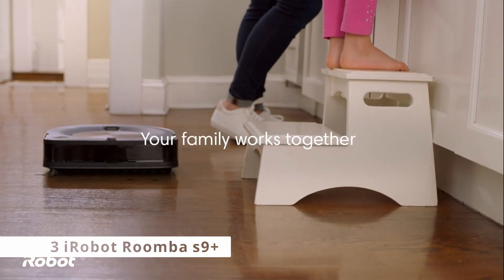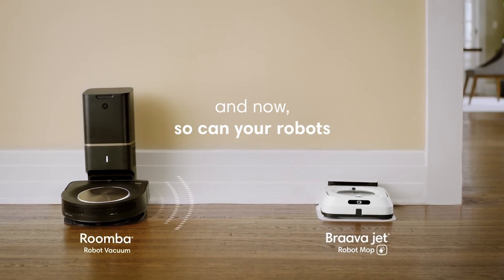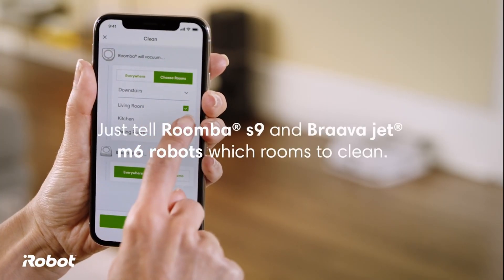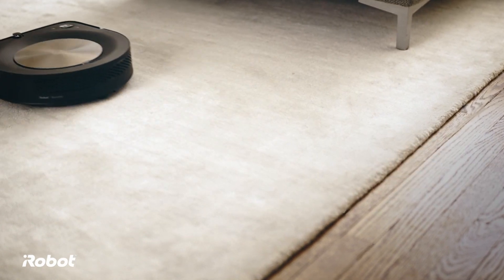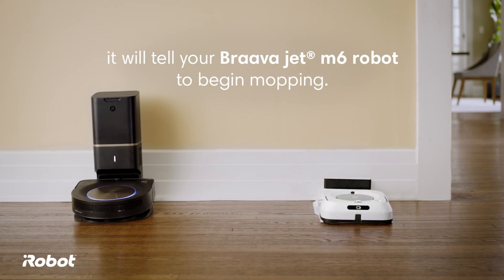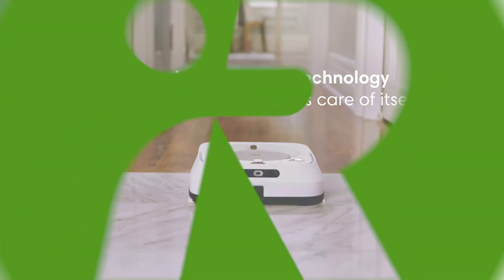If you were given a blank check and told to buy the best robot vacuum, this is the one to get. However, the iRobot Roomba S9 Plus has a hefty price tag of $1,100, though it is occasionally discounted. For that exorbitant price, this robotic vacuum provides tremendous suction as well as excellent dirt and dust removal. This Roomba scooped up an average of 93% of our test sand on hardwood floors, the second-highest amount in our test group.